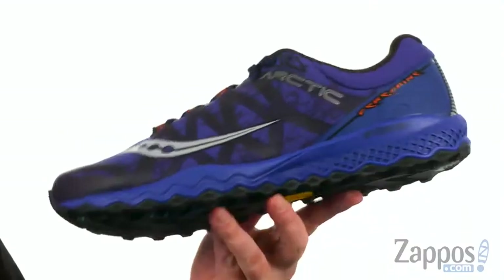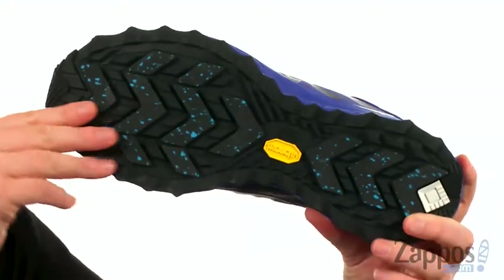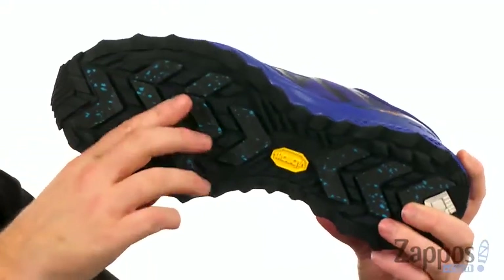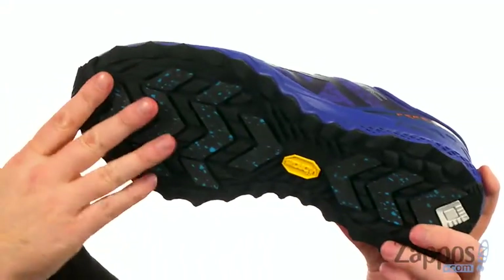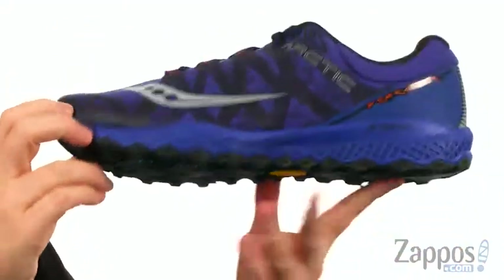These trail running shoes were designed for cold and icy conditions. They feature the Vibram Arctic Grip outsole, designed specifically to work on cold and icy surfaces. The lug pattern is not super aggressive, so you could easily transition to icy streets if you didn't want to hit the trail.